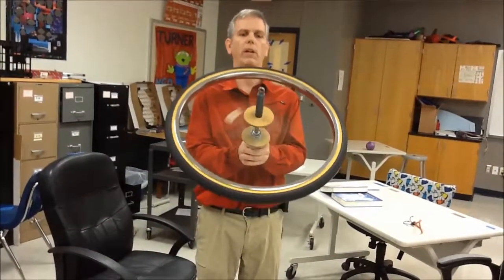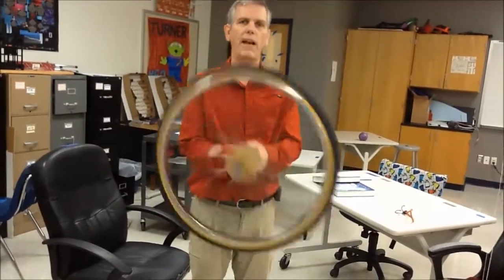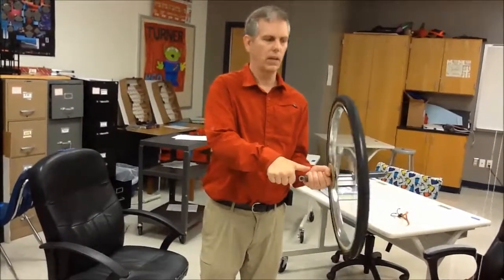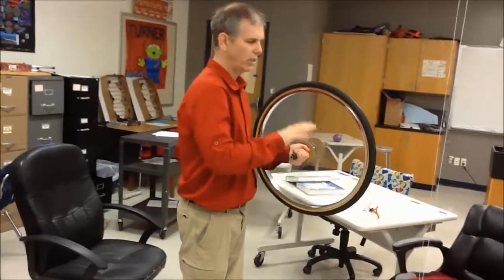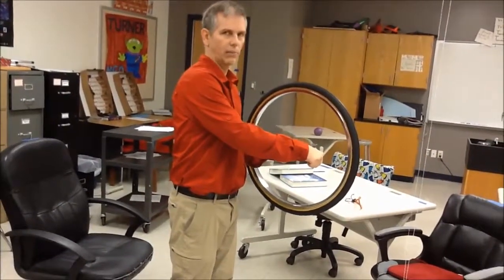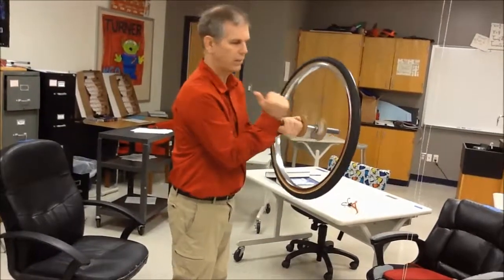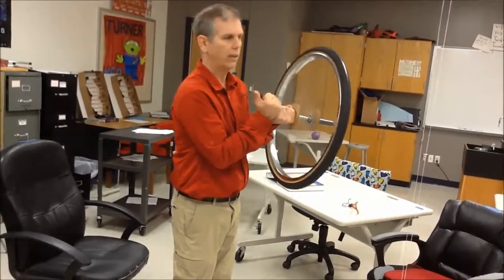I'm now going to try to point it towards the floor. It's fighting me. So it wants to continue going in this direction along the axis. You'll notice it's spinning this direction — we can say that's the angular momentum. If it was going the other way, that's the angular momentum along the axle. We call that the right-hand rule.